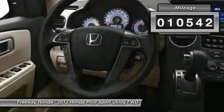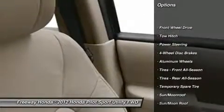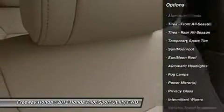Here are some of this vehicle's great options: steering wheel audio controls, toe hitch, power lift gate, power passenger seat, adjustable steering wheel, power steering.